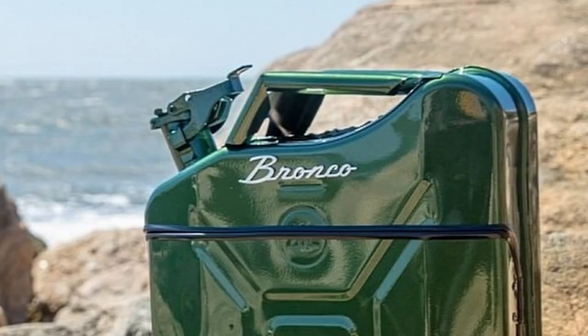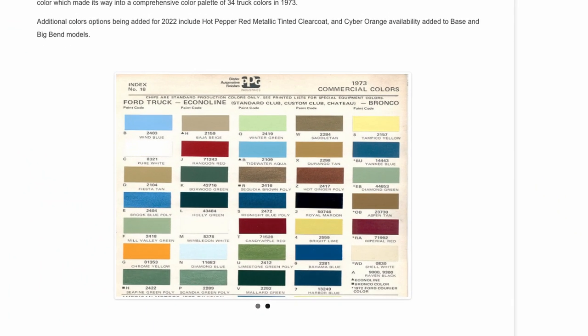Ford indicated that Eruption Green was inspired by a color called Mallard Green, which is an iconic Bronco color that made its way into the color palette of 34 truck colors all the way back in 1973.